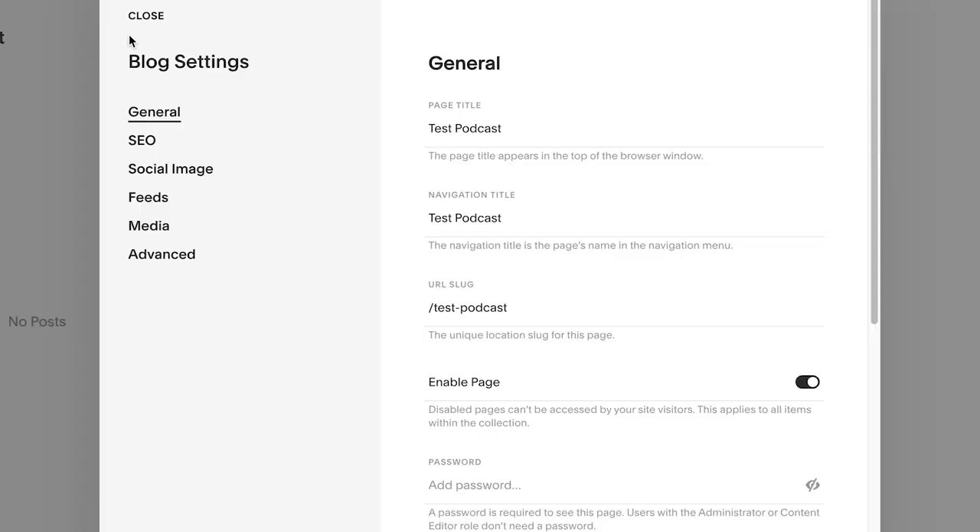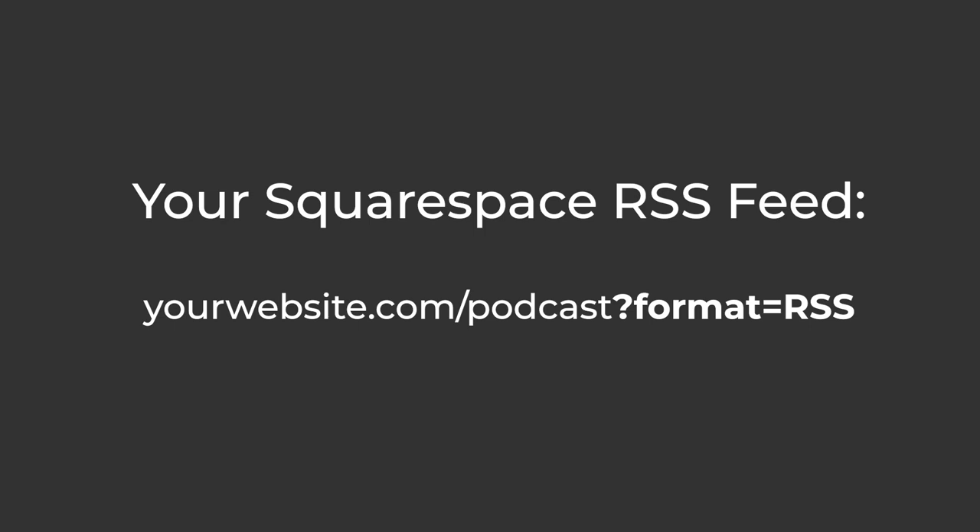Now that the groundwork is laid, let's go ahead and submit our podcast to Apple and Spotify. To do this, you're going to need your RSS feed. If you're using Squarespace, the RSS feed URL follows this format: first, your website domain — in my case, katiesteckley.com — then slash whatever the URL slug is of the blog you created. You can find this by going to your blog, clicking the settings button, and staying in the general settings section where you'll see it listed under URL slug. It probably defaults to slash blog or slash blog-1. I would recommend changing it to podcast or the title of your podcast — for me it's katiesteckley.com/creator-club. After that, add ?format=rss. All of that together is the RSS feed URL for your podcast.